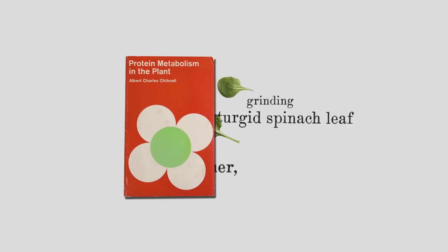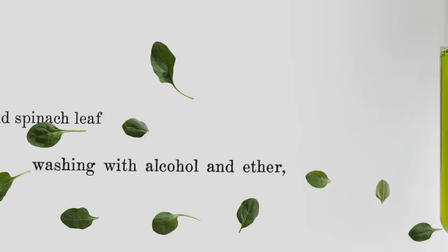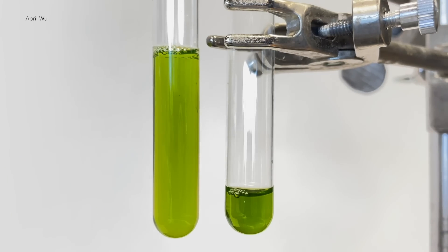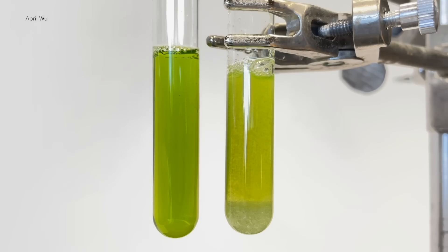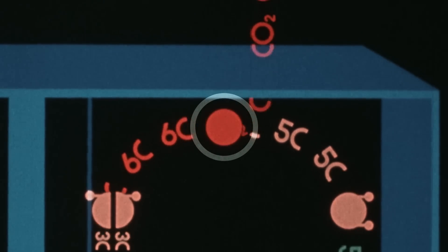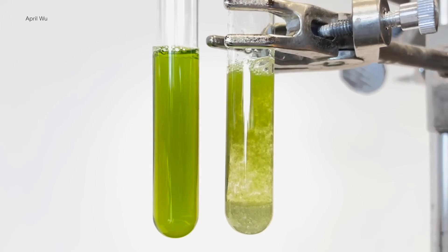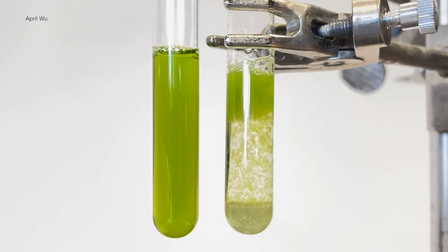Rubisco was discovered kind of by accident. It was the 1940s, and an aimless grad student named Sam Wildman stumbled upon a newly released book about plant science. The book described a simple way to get protein from leaves using common ingredients at the time. Curious and maybe a bit bored, Sam started messing around in the lab. He realized that when he added a certain chemical to spinach juice, a giant mysterious cloud of protein would appear. He didn't know it at the time, but that cloud was Rubisco — the enzyme directly responsible for taking CO2 from the air and kickstarting photosynthesis. That cloudy test tube contained a clue that would haunt scientists for the next eight decades.